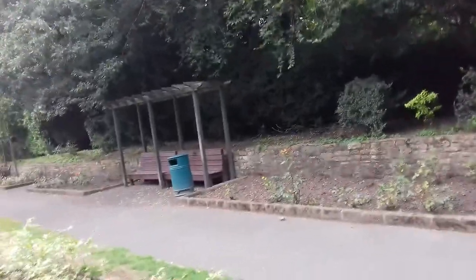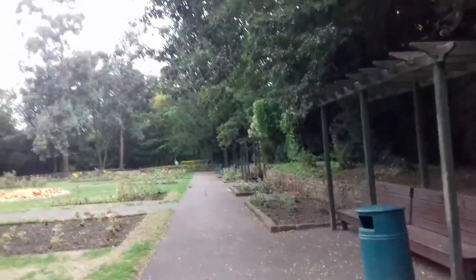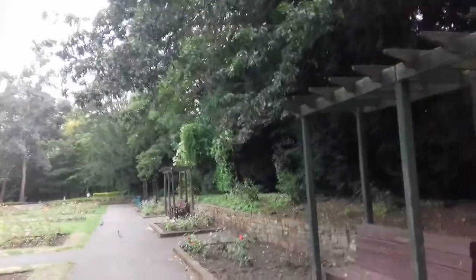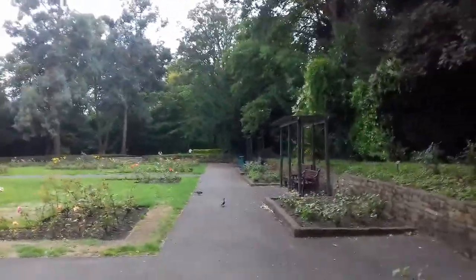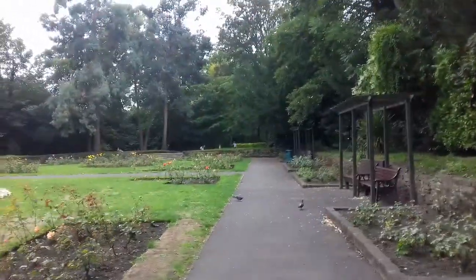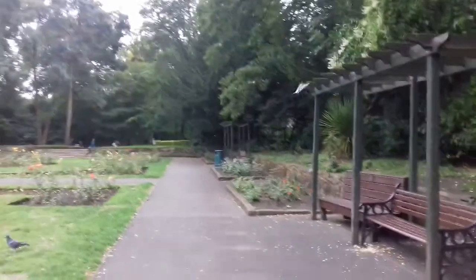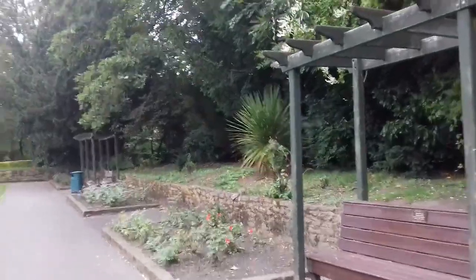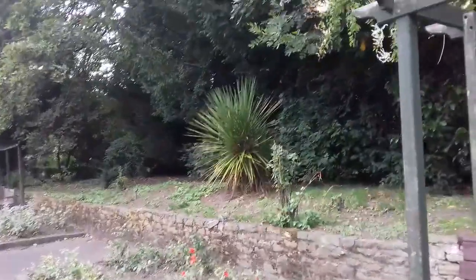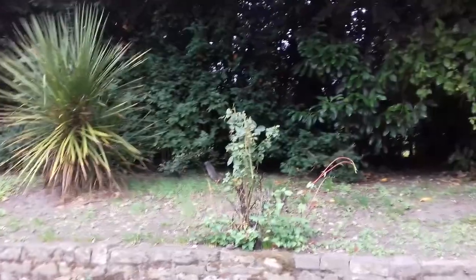I'm just going to go around. There's one there. Look at all the squirrels!